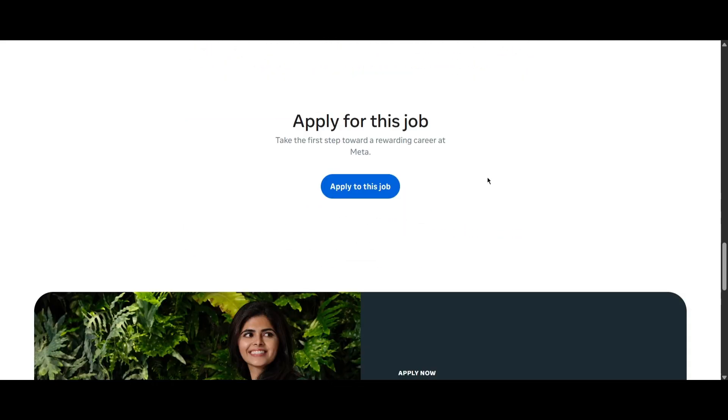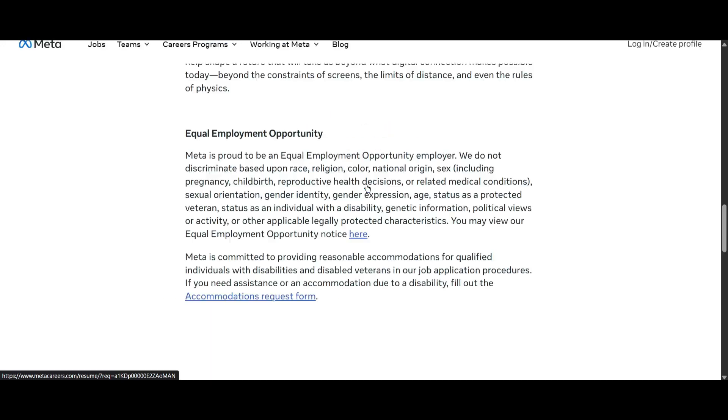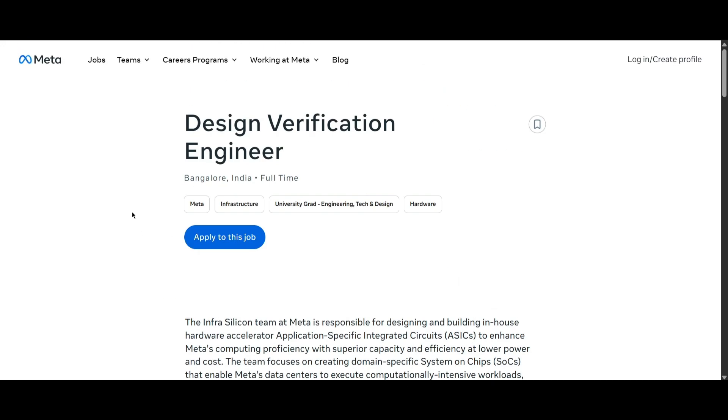You can click on 'Apply to this job' to apply for this role. Don't forget to add the relevant keywords you actually know from this job listing to your resume. I hope this job update was useful — if you found this video helpful, hit the like button, subscribe, and share it with your friends. Take care and bye!